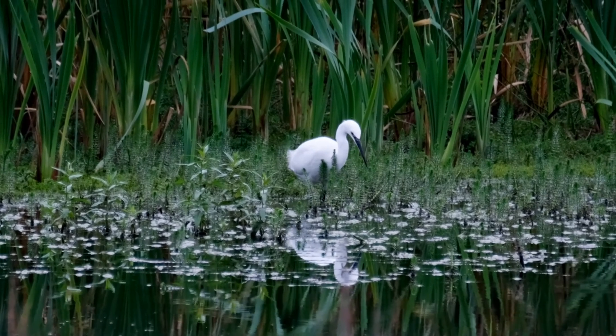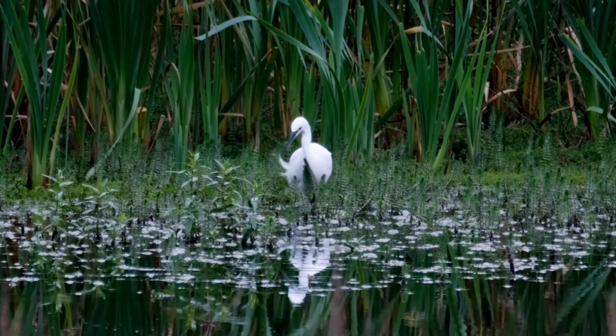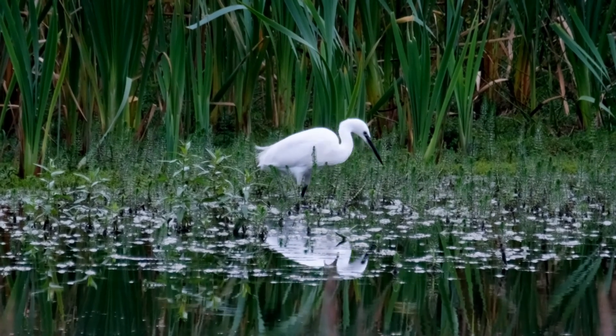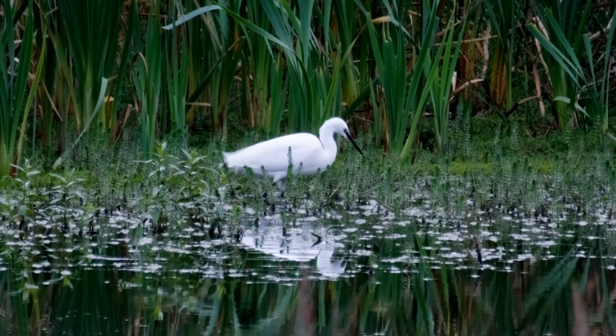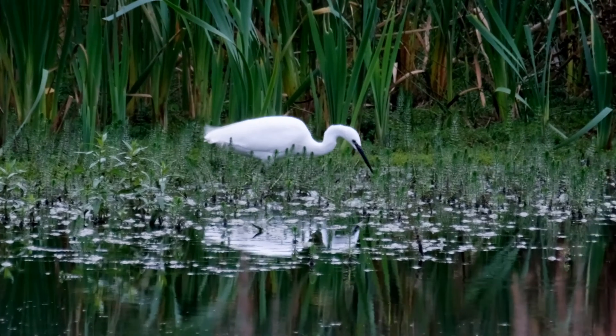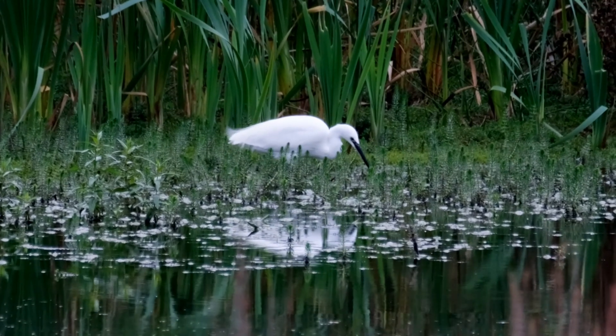In fact, my bird book, dated 1997, doesn't even mention it, but I believe they are becoming more common in the UK. You can tell that unlike a heron who stands completely still, this actually stirs up the water with its feet to try and scare its prey out.